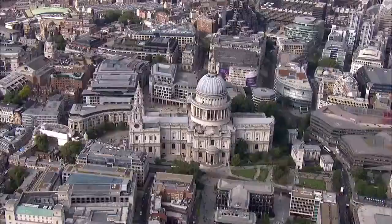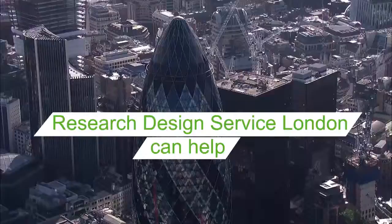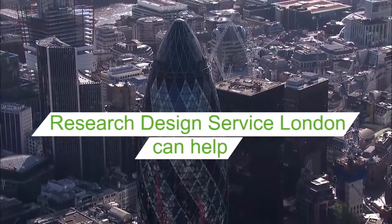Preparing a grant application can be challenging. Where do you start? Who will fund your research? The Research Design Service can help.